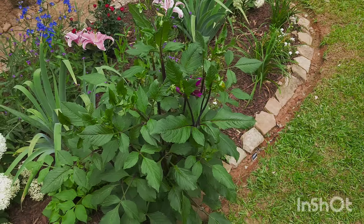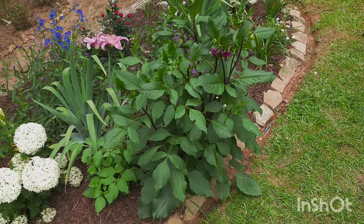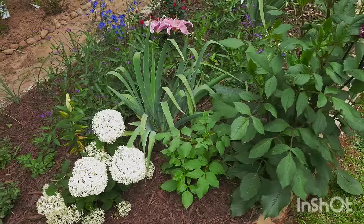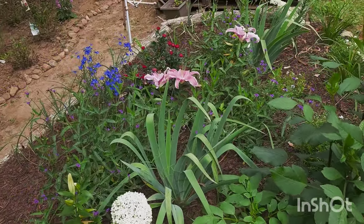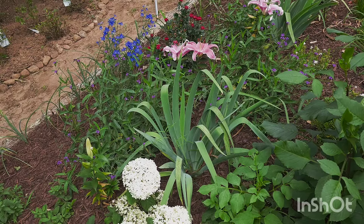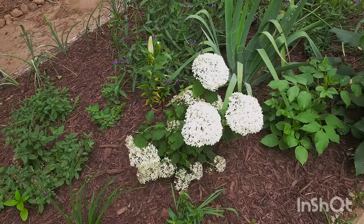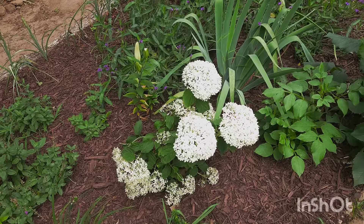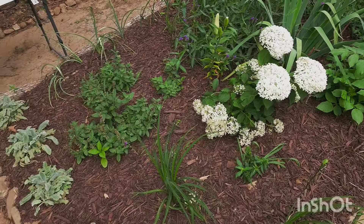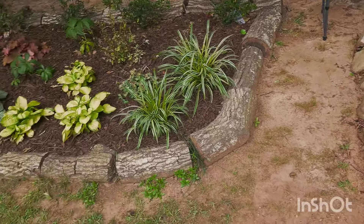Once the dahlia goes back to sleep I'm going to move it somewhere that makes more sense — I just stuck it there because there was no more space. I also have some iris that already bloomed; I missed the chance for a spotlight video but they should bloom again in the fall. Further down we also have a limetta, a hibiscus, and a hydrangea.